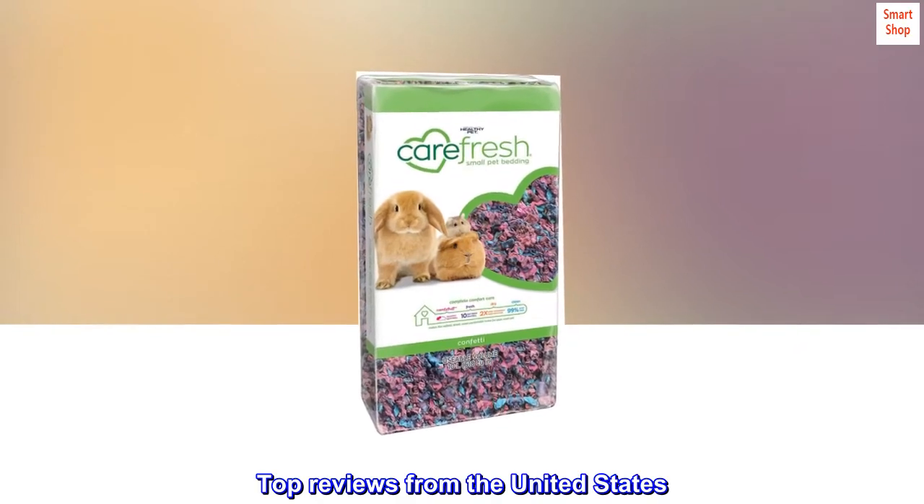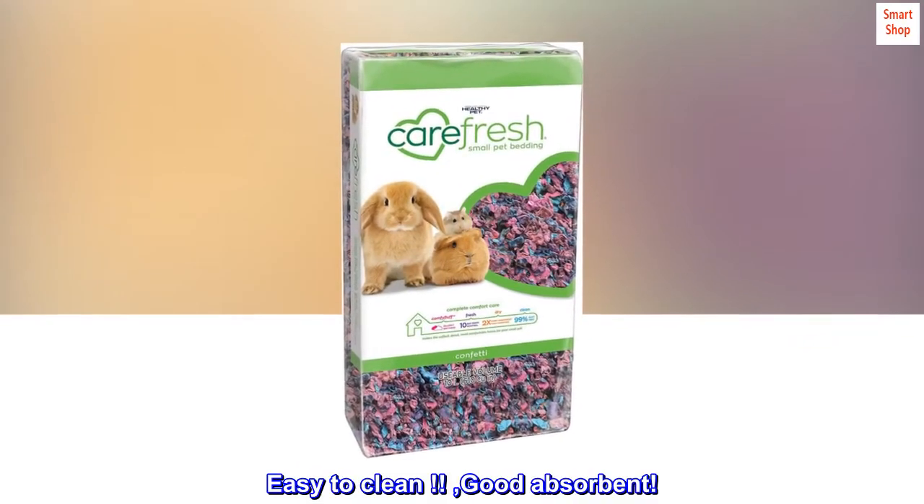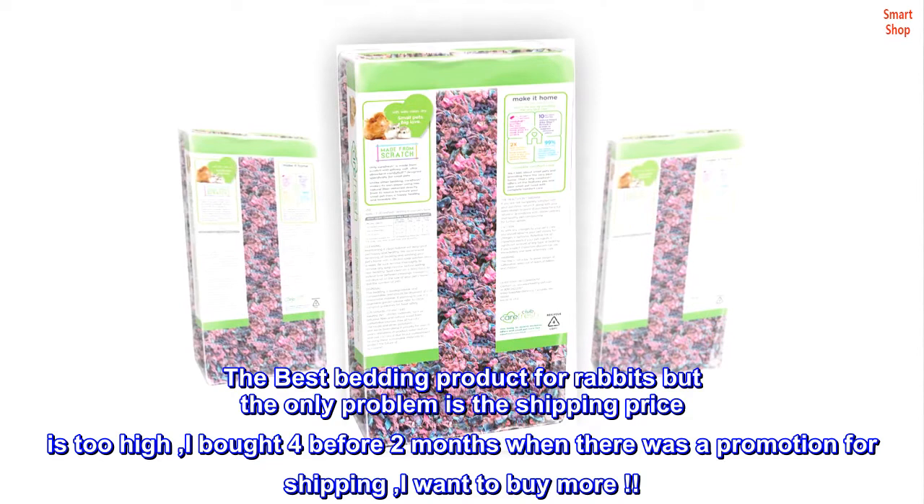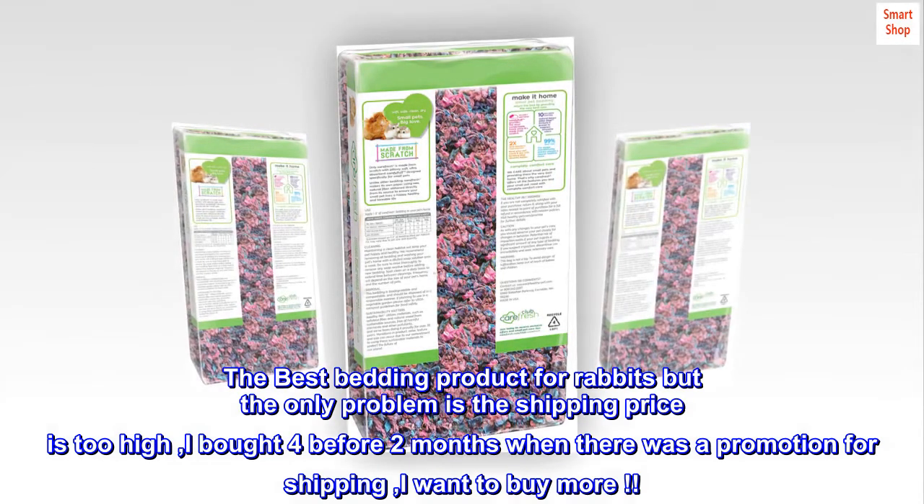Top Reviews from the United States. Easy to clean. Good absorbent. The best bedding product for rabbits, but the only problem is the shipping price is too high. I bought 4 before, 2 months ago when there was a promotion for shipping, and I want to buy more.